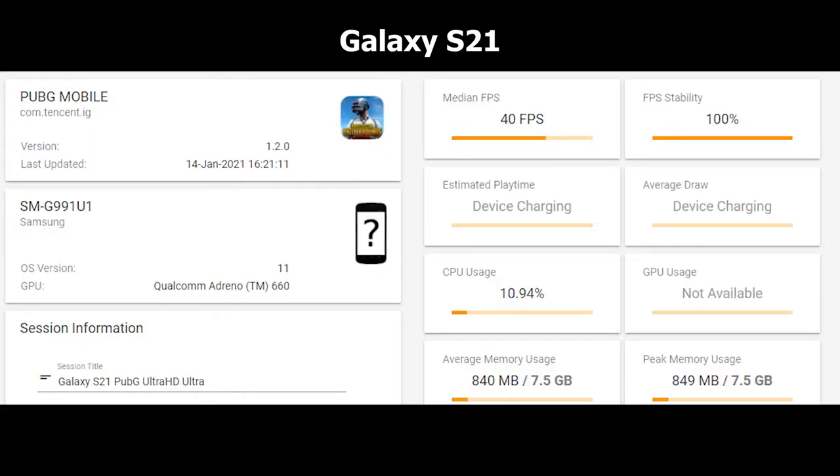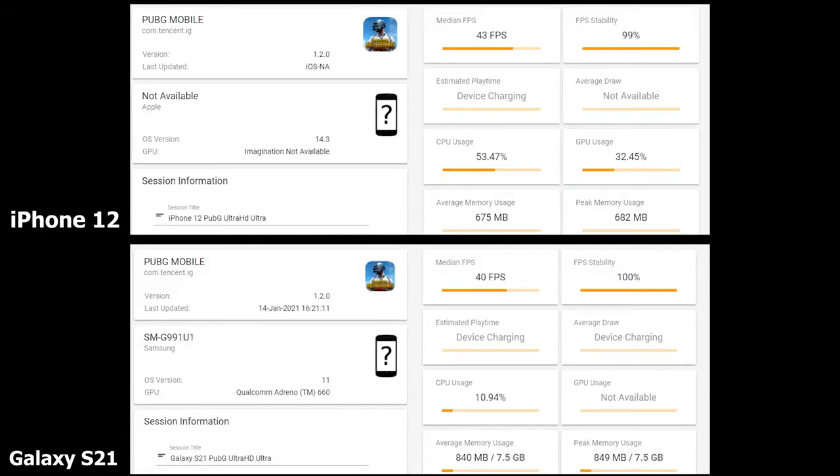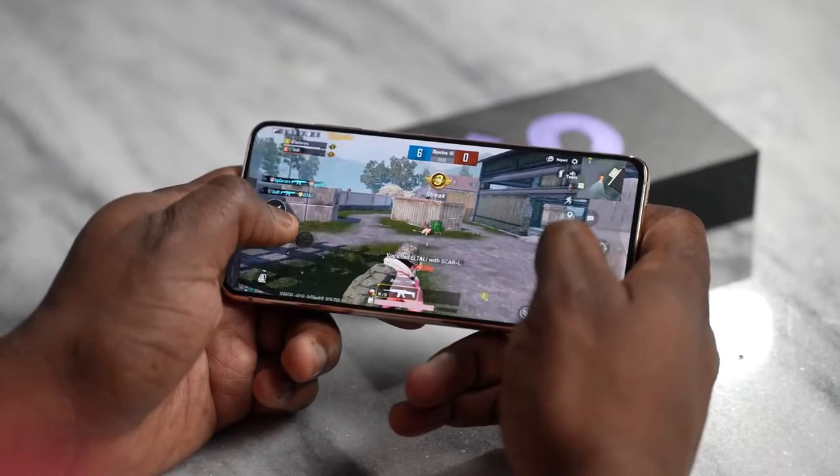With PUBG Mobile at Ultra HD Ultra settings on the S21, we got 40 frames per second with 100% FPS stability. The iPhone got 42 FPS — two more, but it doesn't really matter. CPU usage on the iPhone is at 53% with GPU at 32%, while the Galaxy CPU is at 10.94%. Memory usage is higher on the Galaxy at 840MB average versus 675MB on the iPhone. FPS is slightly higher on the iPhone but more consistent on the Galaxy — a difference of only 3 FPS.